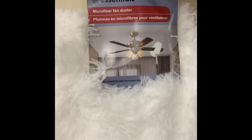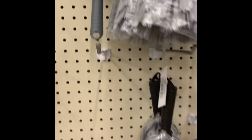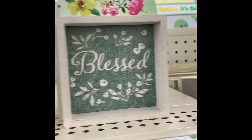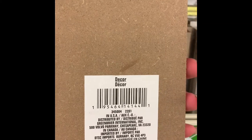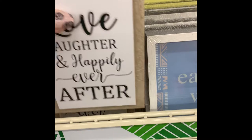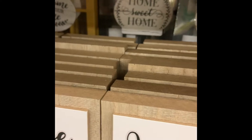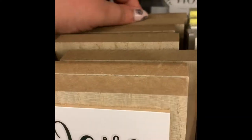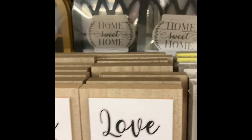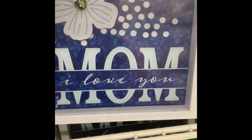We have some new dusters - this one is the fan duster and before that was the cobweb duster. You attach it to the handle sold at Dollar Tree - the regular broom handle - and it makes clean-up easier. We also have what I call shelf sitters - little decor pieces. I only found this one, but it has a wood print behind it and they're pretty solid so they stand on their own. It says 'Love, Laughter, and Happily Ever After' - these would also be cute as a centerpiece or decor for a rustic wedding.